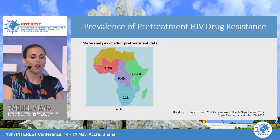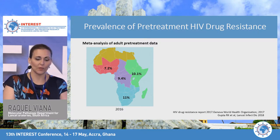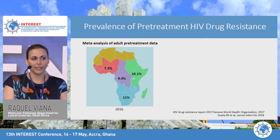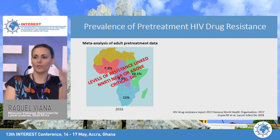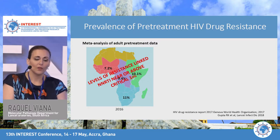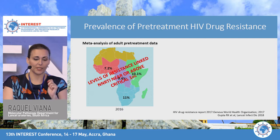What is the prevalence of pretreatment HIV drug resistance? A meta-analysis by Gupta et al. showed that in 2016, NNRTI pretreatment resistance was 11% in Southern Africa, 10.1% in East Africa, 7.2% in West Africa, and 9.4% in Central Africa. This is quite alarming — when pretreatment HIV drug resistance is above 10%, the costs are enormous. Already three of these regions were near or above that critical threshold.